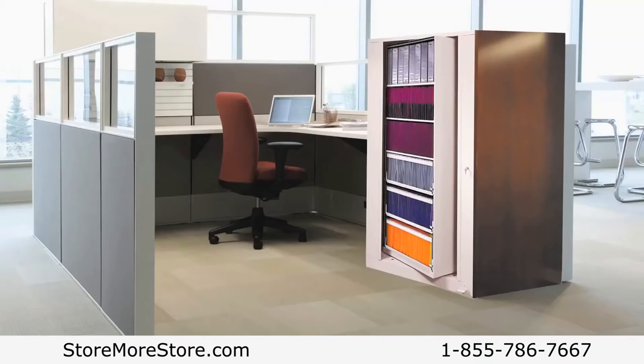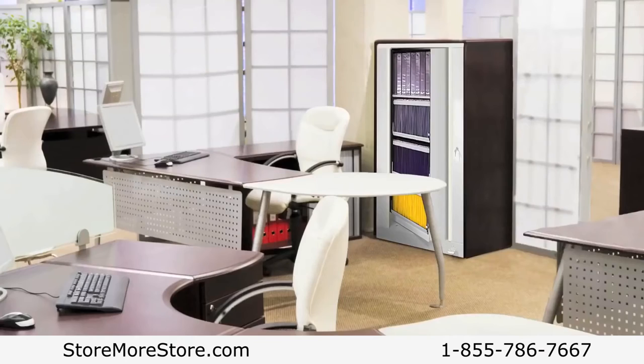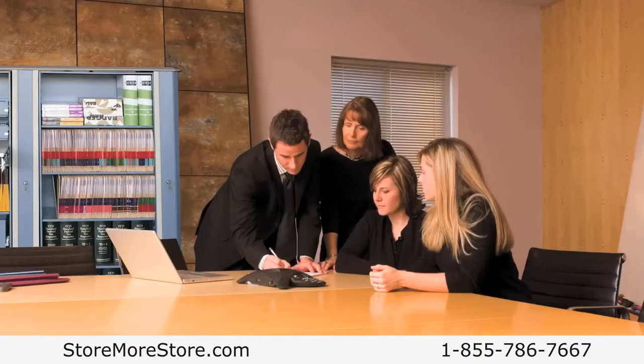With multiple heights available, these cabinets work great in cubicles, offices, or conference rooms.